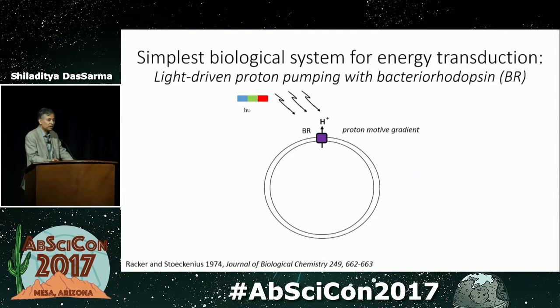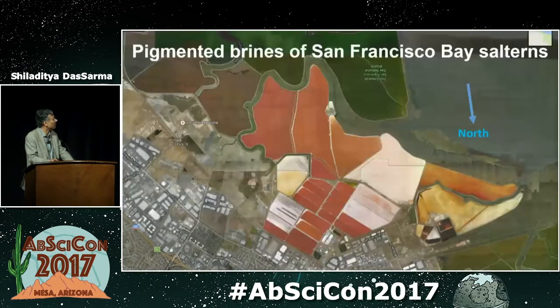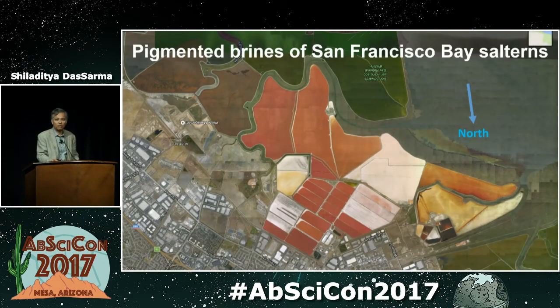Bacteriorhodopsin is a single protein with a single chromophore. It is a light-driven proton pump, and it generates a proton motive gradient. That proton motive gradient can be used for ATP synthesis and a wide variety of other bioenergetic processes. The organisms — the extreme halophiles, or halophilic archaea — are a very nice system in terms of biosignatures to be thinking about retinal pigments and carotenoids.